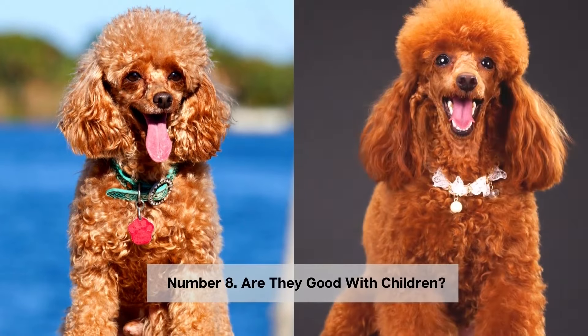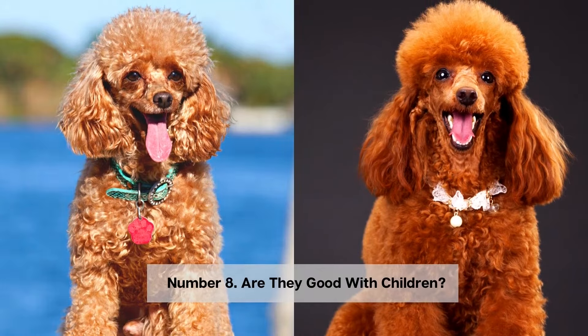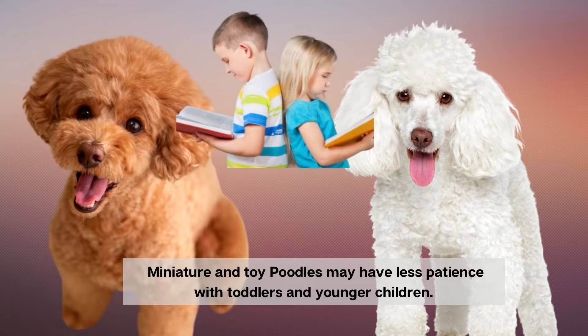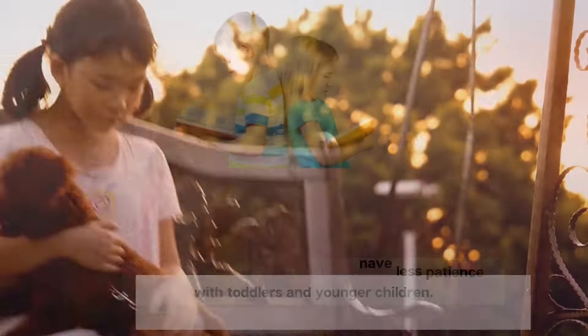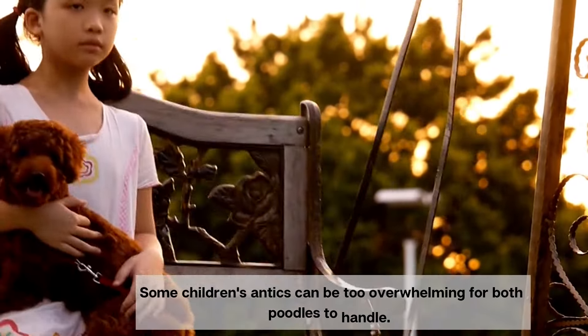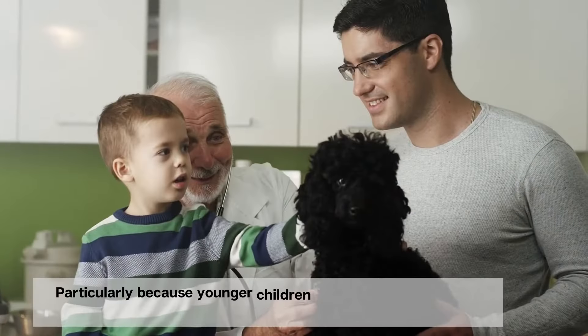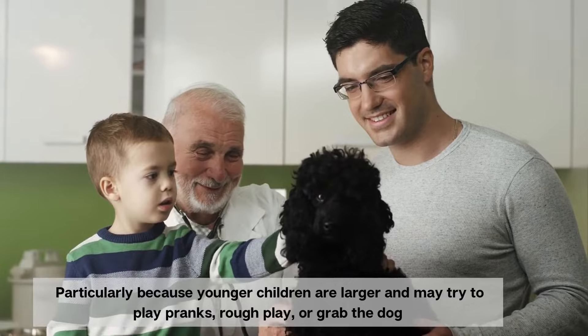Number 8. Are they good with children? Miniature and toy poodles may have less patience with toddlers and younger children. Some children's antics can be too overwhelming for both poodles to handle.